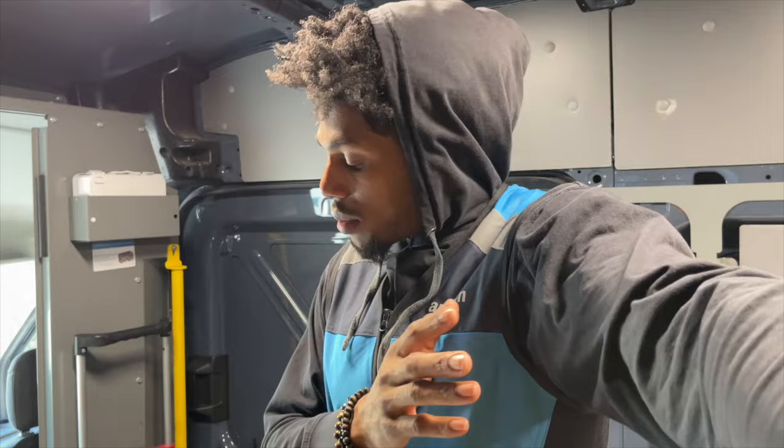All right, Alex, what's good? This video is just for you. This is a quick little video on what to expect on your first day. This is your training before your training.